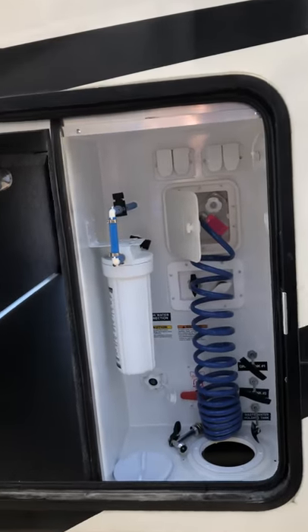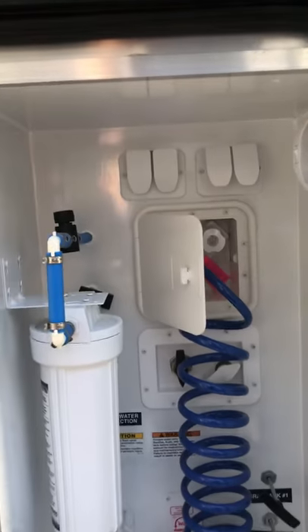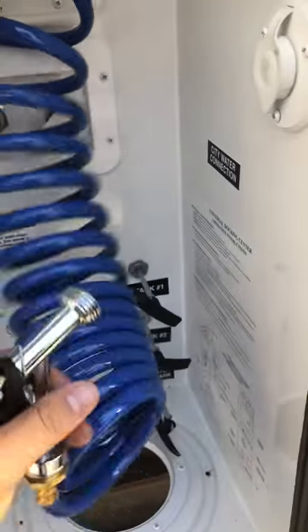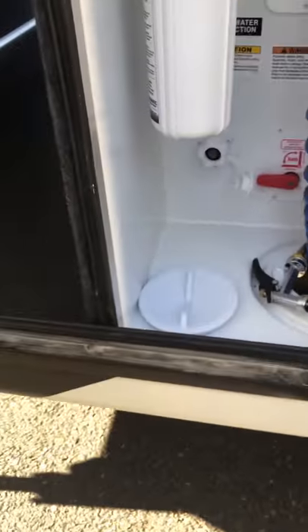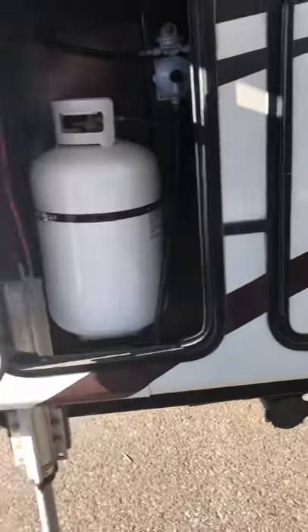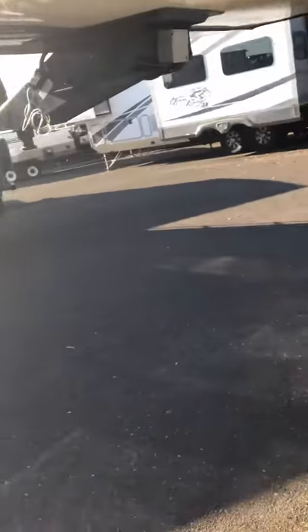There are lights all the way in the front insulated storage compartment. Then you've got your outdoor shower with a filter — all labeled very well — for city water hookup. It'll clean all your toys and gear. Then there's a big door and another front door with a second propane tank behind it.